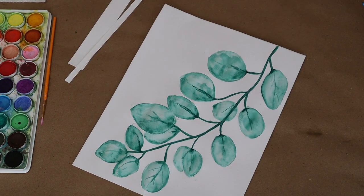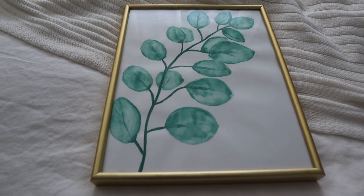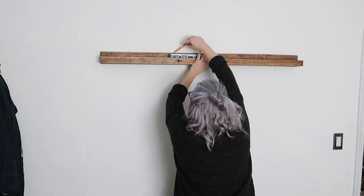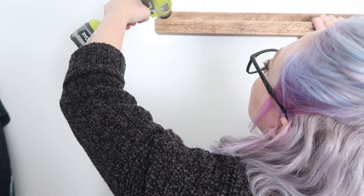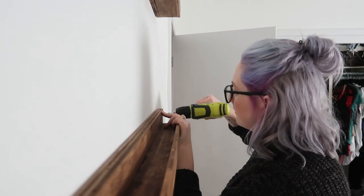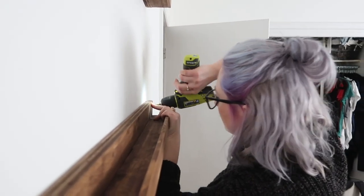It was time to hang those shelves, and it was pretty simple. I marked, leveled, put in some anchors, and screwed them in. I ended up giving each shelf a distance of about a foot and a quarter between each other, but I'd say just eyeball it for your space.